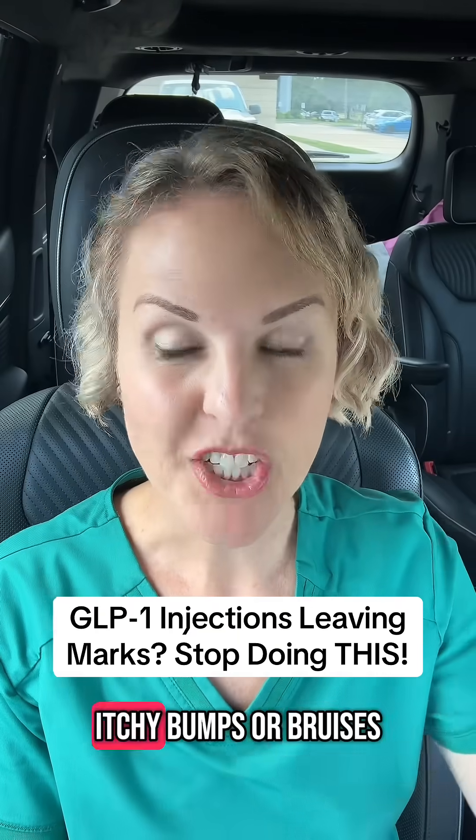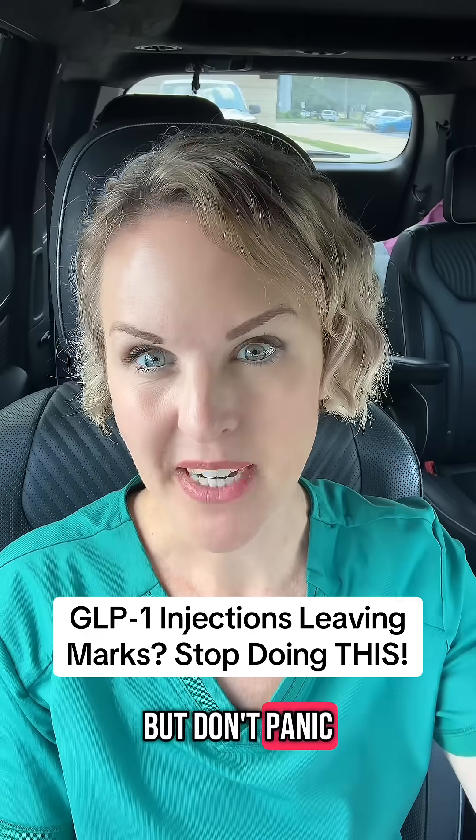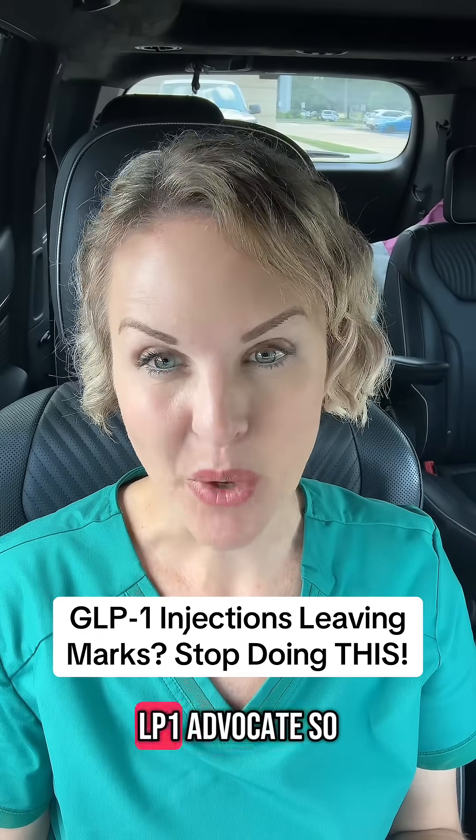Are your GLP-1 shots leaving itchy bumps or bruises? Well, if so, stay tuned and listen, but don't panic. I'm Tiffany, I'm a physician assistant, but also a GLP-1 advocate.